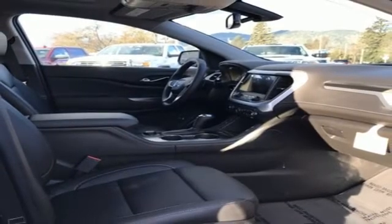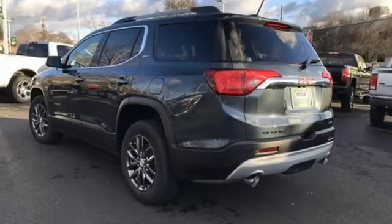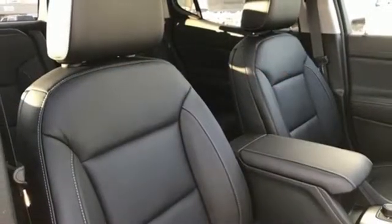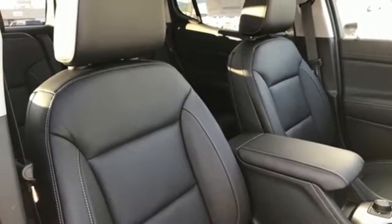Doors and push button start proximity key, IntelliLink voice activation, aluminum wheels, Apple CarPlay, Android Auto, and power heated mirrors.